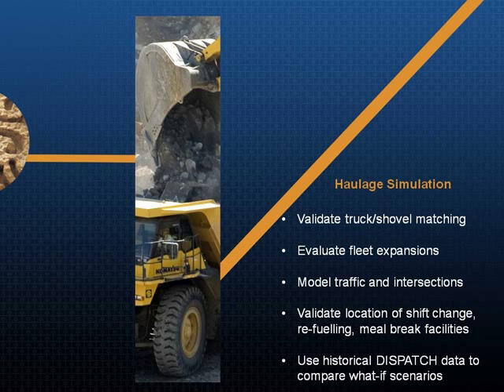Typically we would look at things like fleet expansions and truck-shovel matching. A typical question is: if I add five more trucks, does that push me beyond the point of diminishing returns for truck productivity? We can look at mine layouts, where to locate shift change, refueling, or meal break facilities. The distinguishing characteristic with our haulage simulation versus something like TALPAC or a spreadsheet is that we're actually able to integrate real events — whether they're meal break events, downtime events, or the true travel speeds that occur around intersections or due to congestion. Because we've got down-to-the-second real-time data about what happened in the past, the model we use for simulation is really the highest fidelity model you can get when trying to predict the future.